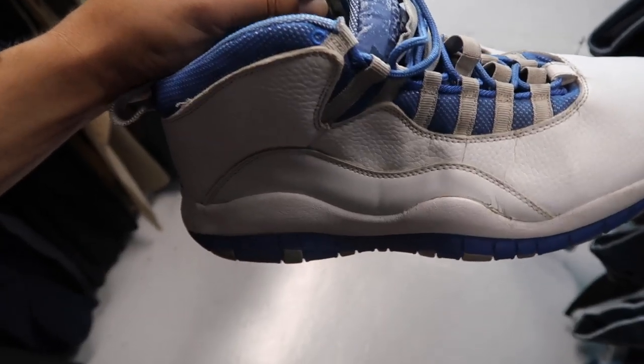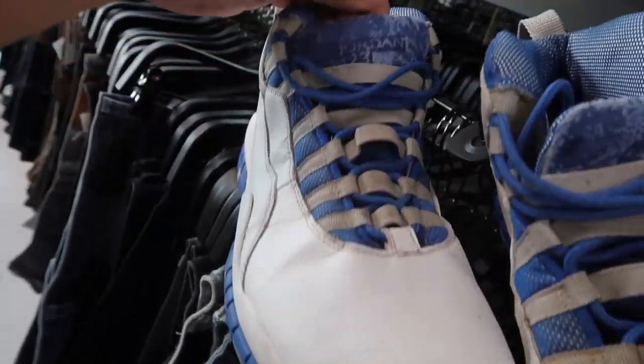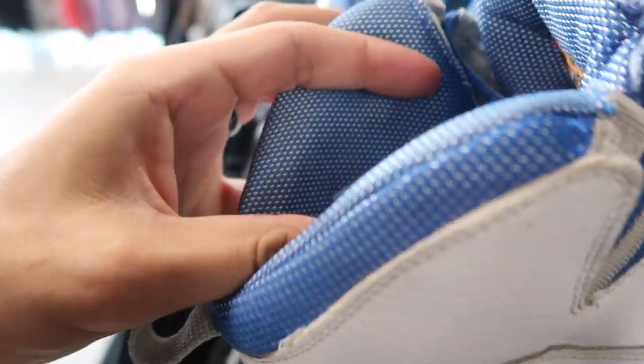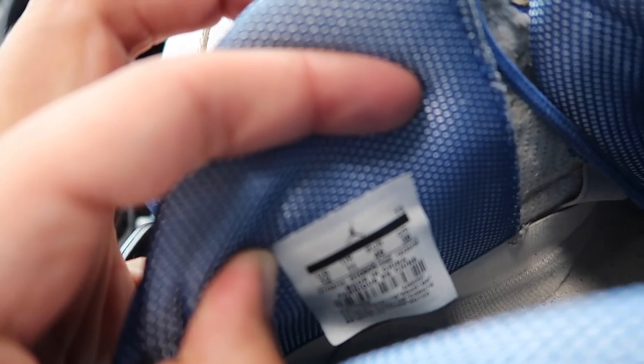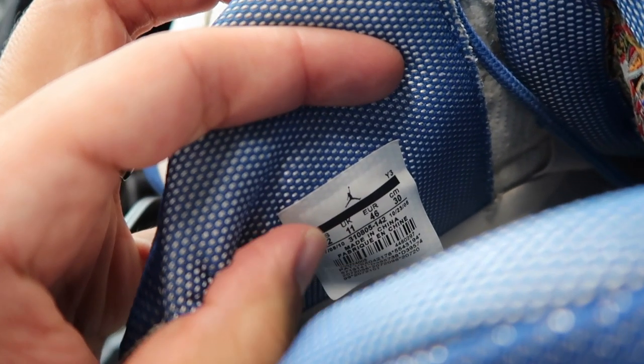Jordan 10, size 12, and they are indeed fakes. What you want to look at - number one, the tongue is definitely falling apart, you can see fading. And the big thing is the inside tag is already coming off, already peeling halfway out. That's a definite sign right there. Even the fonts - not good at all.